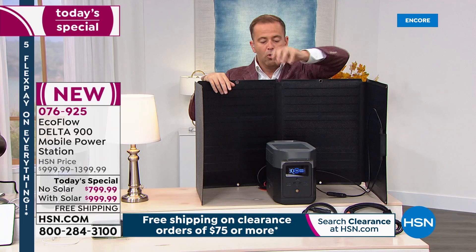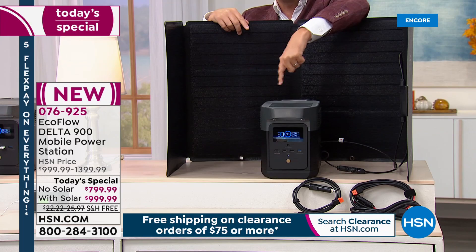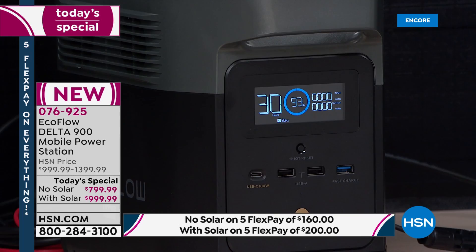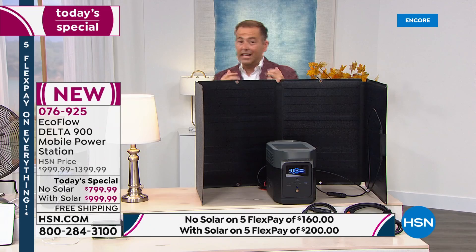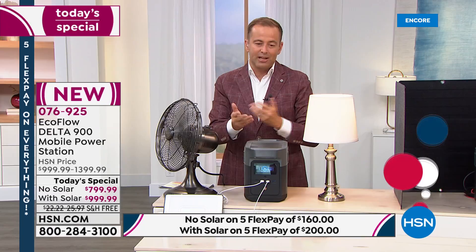Why would you want a solar panel? If there's a power outage and you need to keep the fan, light, TV, refrigerator, and CPAP machine running, you grab the Delta. But eventually the Delta will run out of power. With the solar panel, you take it outside and the rays of the sun will recharge your Delta 900 — self-sustaining. The bundle comes in at $999.99; regular price would be $1,399.99.